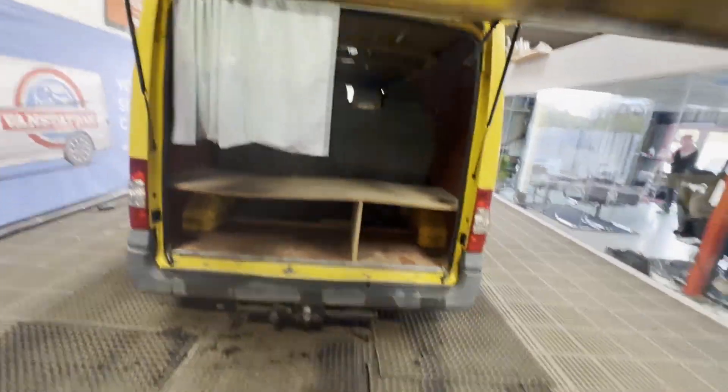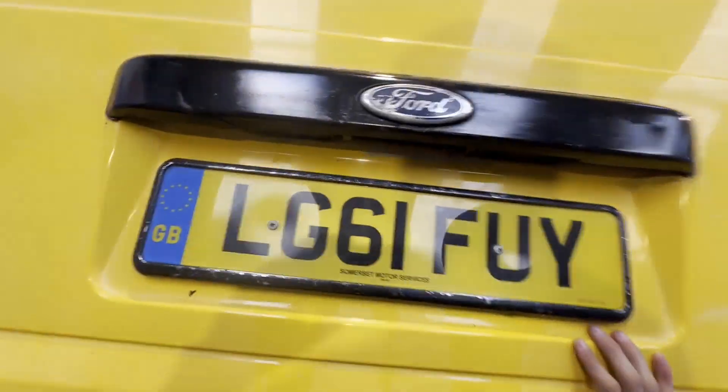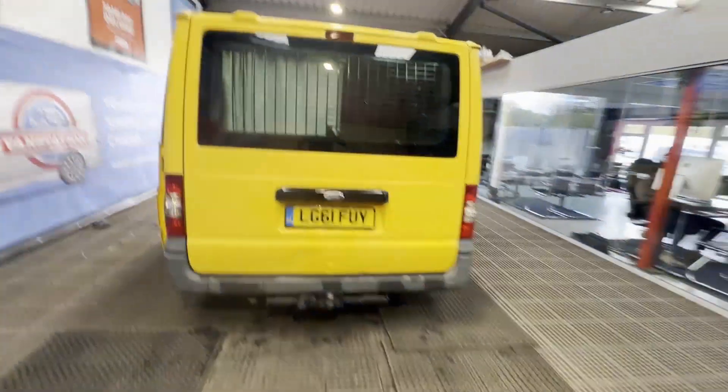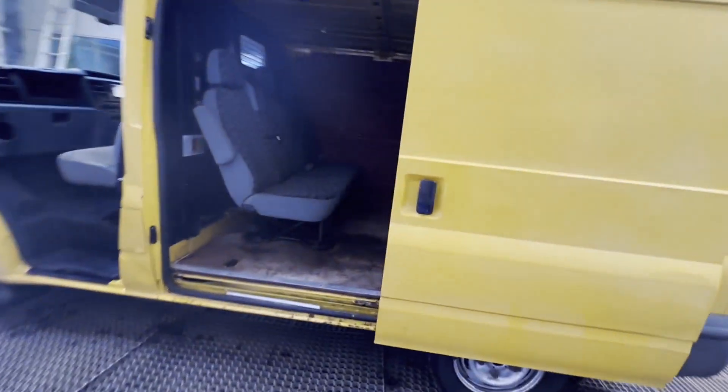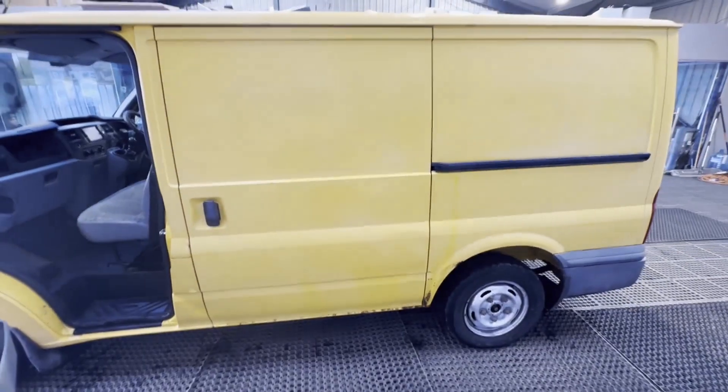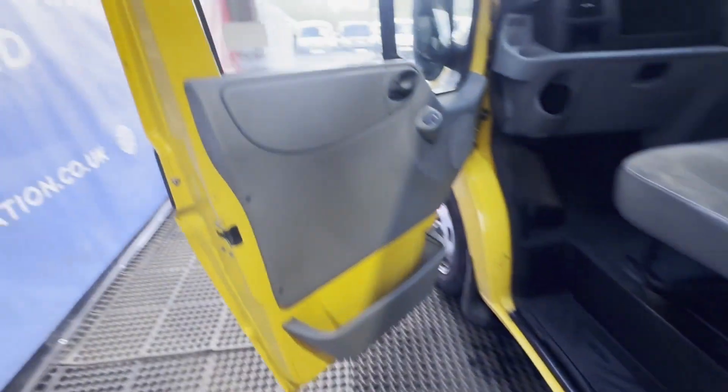Mechanical summary: starts perfect, runs perfect, gearbox, drivetrain, transmission perfect, pulls in every gear. Condition summary: bodywork is decent average condition, interior is decent average condition, rear load area is decent average condition. Genuine honest work van, very shiny yellow.